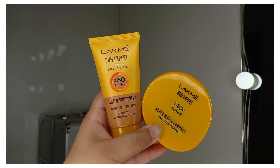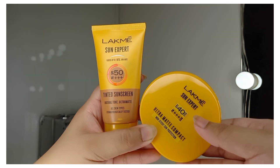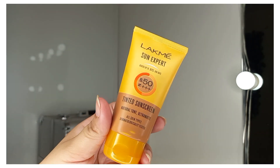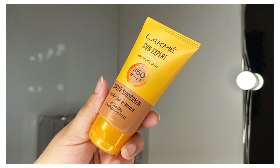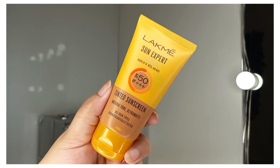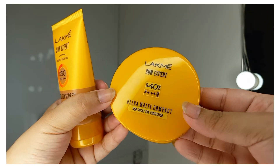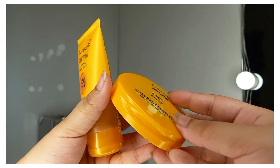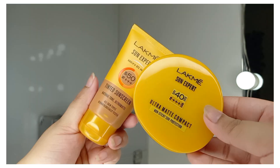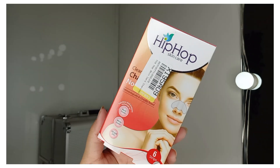I also have a tinted sunscreen and an ultra matte compact powder, both summer essentials. The compact powder is non-sticky and gives sun protection. I've shared a review video on my channel showing how to apply these for all skin types.